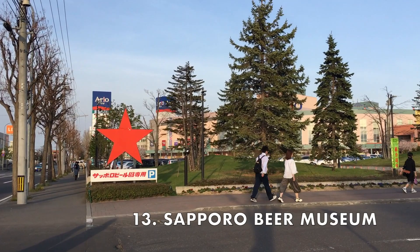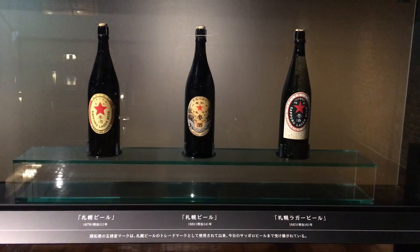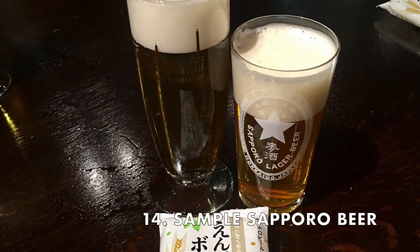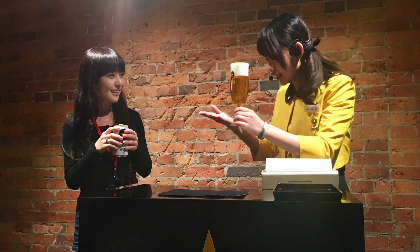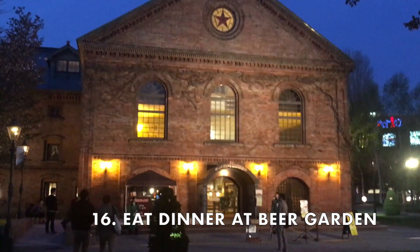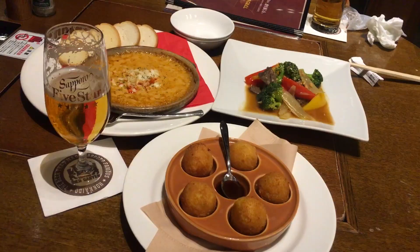Sapporo Beer is super famous, so definitely visit the Sapporo Beer Museum. You can walk around the museum for free or take a tour for a fee. The tour is in Japanese but you'll have a chance to taste the original recipe of Sapporo Beer, which is really delicious. Definitely sample some beer here — they're reasonably priced too. I got some soft serve ice cream while waiting for dinner. Hokkaido is known for its dairy products and you can find soft serve everywhere, and it's always super good. It's a good idea to eat dinner here, but make sure to make a reservation when you arrive and visit the museum while you wait.